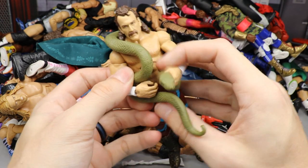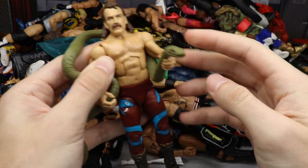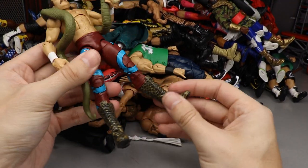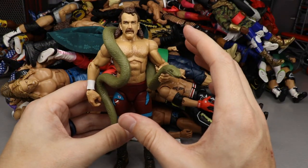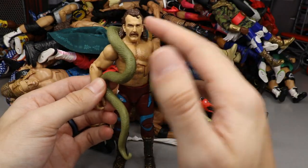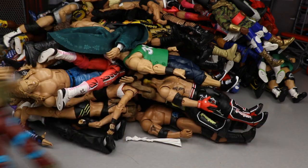I'm going to honorable mention the Jake the Snake Roberts figure. I don't hate the head sculpt — I just feel like the torso is very short compared to his long legs, which is off for me. I actually like this figure — it has some redeeming qualities. The bag, the snake, the boots, and the head sculpt are all good. I just had to mention the short torso with the long legs proportion issue.